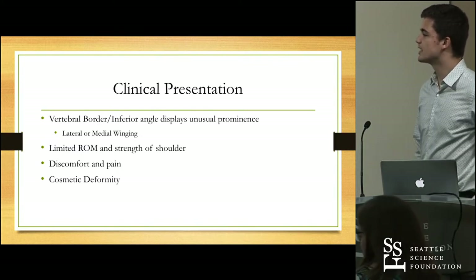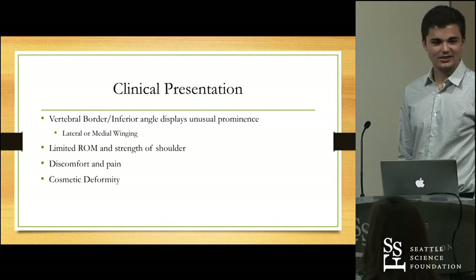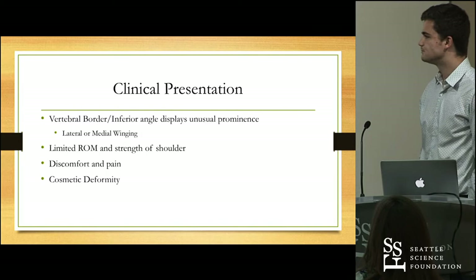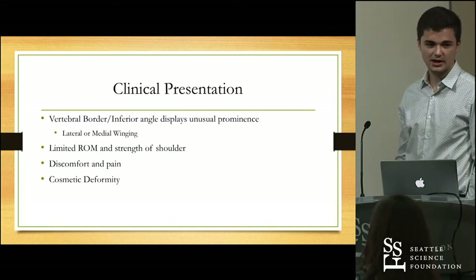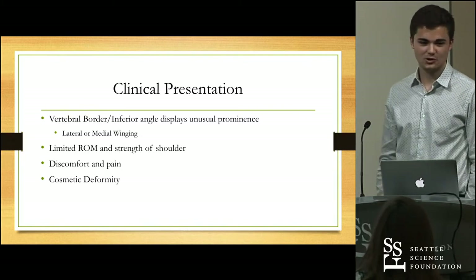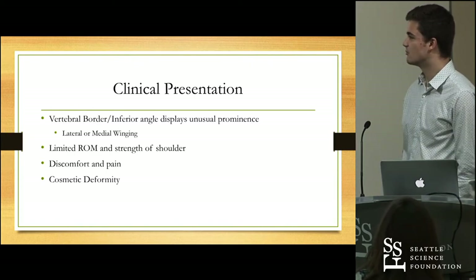One of the main symptoms of winged scapula is a limited range of motion and limited strength in the shoulder joint, specifically limited ability to abduct the arm forward. It can also lead to significant discomfort and pain for certain patients in aggravated situations. Importantly, it can lead to very significant cosmetic deformity for patients, which patients can find tough to deal with in everyday life.